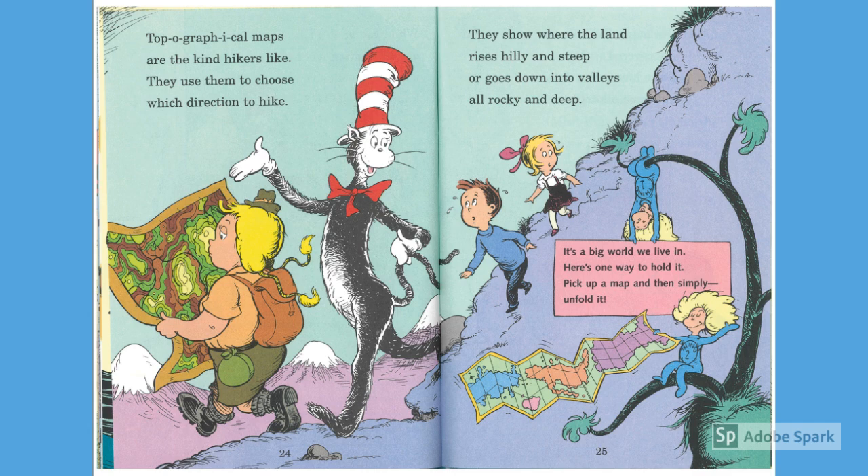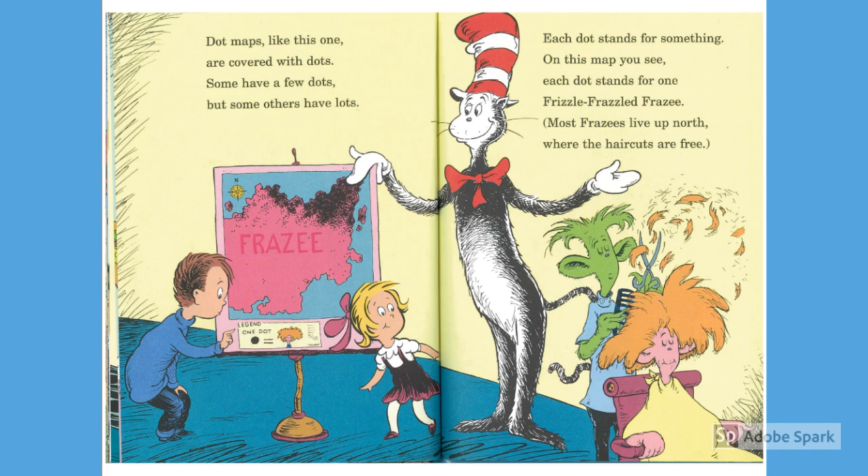It's a big world we live in. Here's one way to hold it — pick up a map and then simply unfold it. Dot maps like this one are covered with dots. Some have a few dots, but some others have lots. Each dot stands for something. On this map, you see, each dot stands for one frizzle-frazzled frizzee. Most frizzees slip up north, where the haircuts are free.